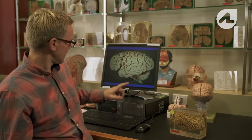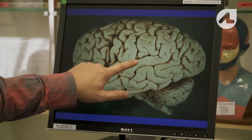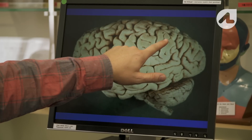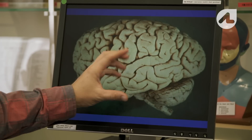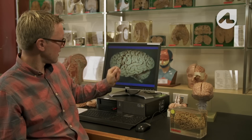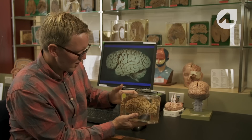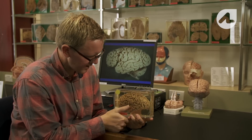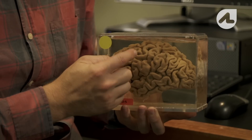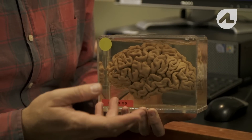If you have a look at the normal brain, you can see that these large ridges make up the brain and they are very tightly packed together with very thin spaces between them. On the other hand, if you look at a brain affected by Alzheimer's disease, those valleys are in fact quite large and the ridges are very, very thin. This is a brain that has degenerated quite significantly.